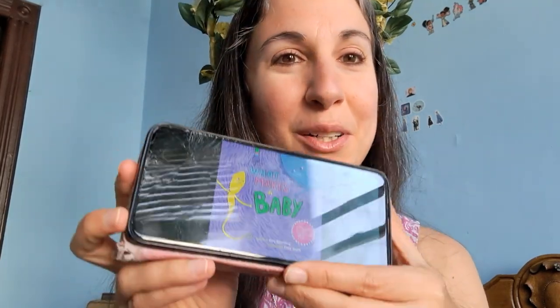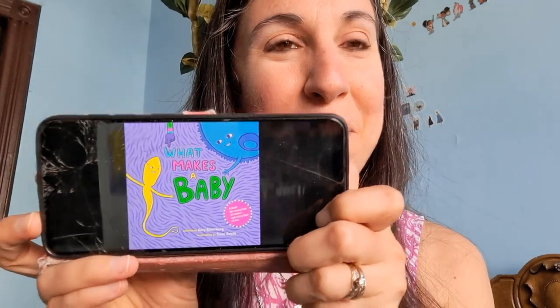Hello! Happy Donor Conception Awareness Day. My name is Cassandra, you can call me the DNA Fairy. My pronouns are she/her/hers, and I'm here to read you a book and to talk a little bit about how babies are made. Today we're going to read the book 'What Makes a Baby' by Corey Silverberg.